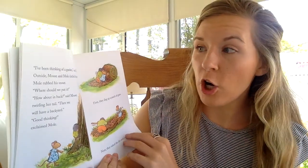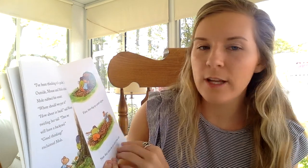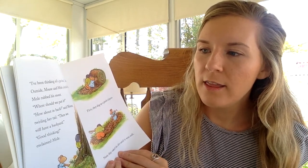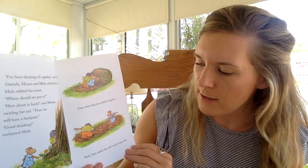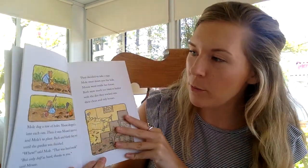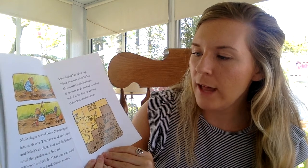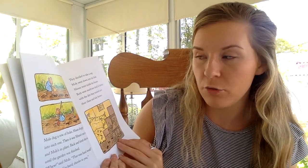I've been thinking of a garden, said Mouse. Outside, Mouse and Mole circled the tree. Mole rubbed his snout — his snout is just like his nose. Where should we put it? How about in the back, said Mouse, twirling her tail. Then we will have a backyard. Good thinking, exclaimed Mole. First, they dug up a patch of grass. Next, they raked the dirt until it was soft. I bet a bunch of you have been doing this with your gardening. I know some of us have gardens at home in the backyards too. Mole dug a row of holes. Mouse dropped a seed into each one. Then it was Mouse's turn to dig and Mole's turn to plant. Back and forth they went until the garden was finished. That was hard work, but only half as hard, thanks to you, said Mouse.